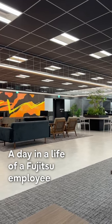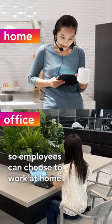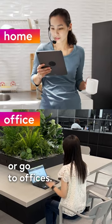A day in the life of a Fujitsu employee, Part 3. Fujitsu embraces hybrid work, so employees can choose to work at home or go to the office.